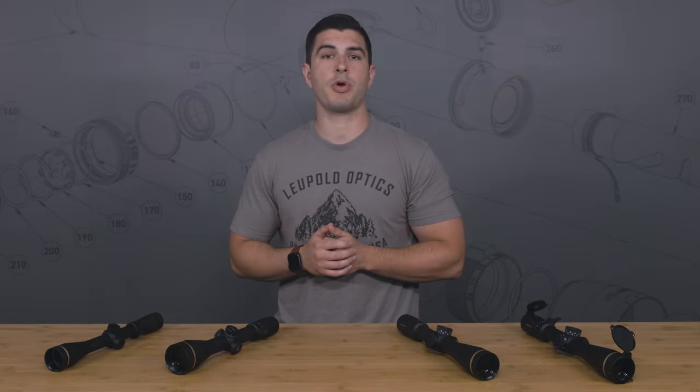No matter which Leupold scope you end up with, you'll have a waterproof and fog-proof scope that was designed, machined, and assembled in the USA, and guaranteed for life. If you want more information about specific models, check out our Product 101 videos, or head over to Leupold.com.